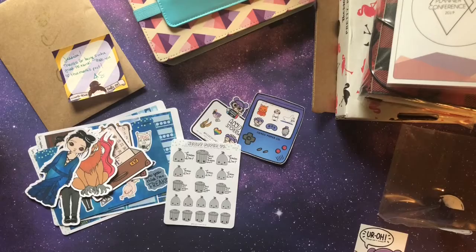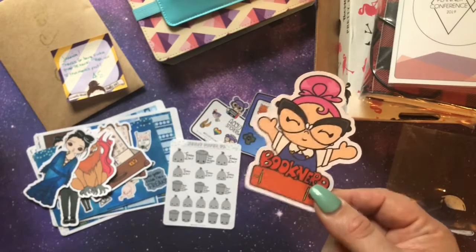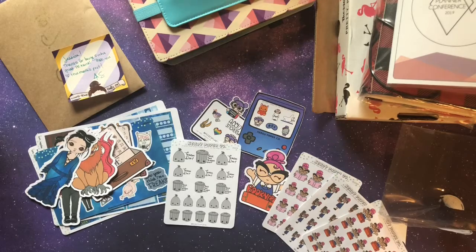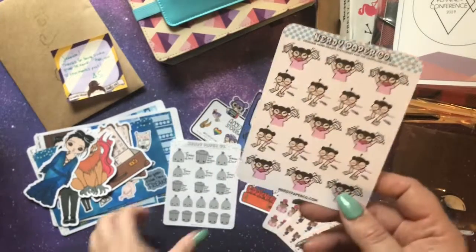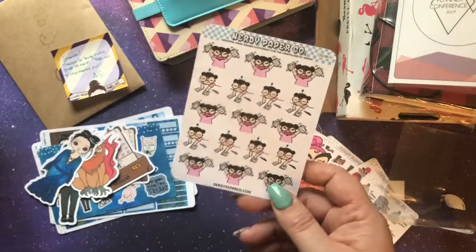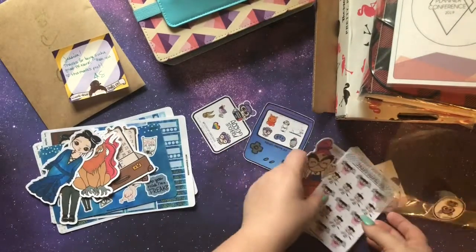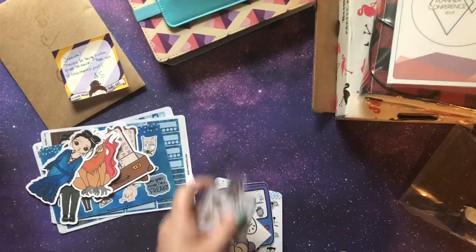I am always running out of trash stickers so those are a constant order. She just came out with Suzy, a new character who is a librarian — these are going to be perfect for my book planner from Peanut Butter Taco. I got some Suzy stickers and Suzy die cuts, basically all about reading. I also ordered a different character this time just to switch it up, although I think Suzy and I are twinning. I'll probably use these when I forget to pay a bill or it's payday.